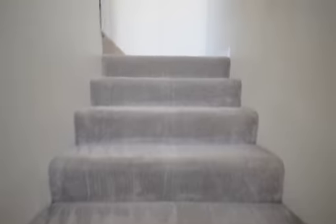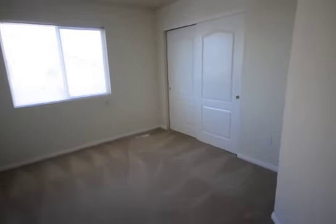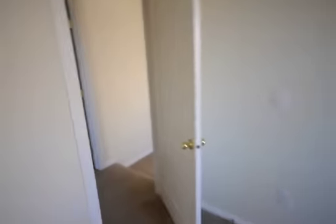Going upstairs to check out the two bedrooms. These are great for families with children, so you don't have to get up in the middle of the night and go all the way downstairs. Here's bedroom number one, as you can see. Opens up really nice, big space. And then into bedroom number two.